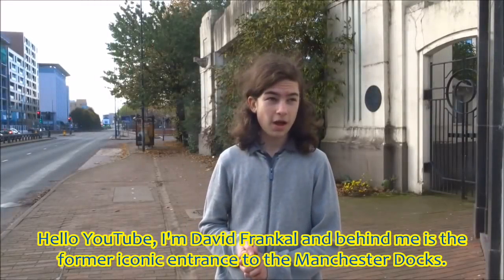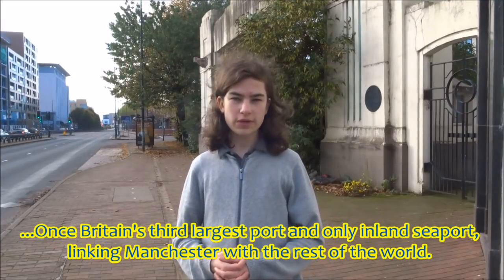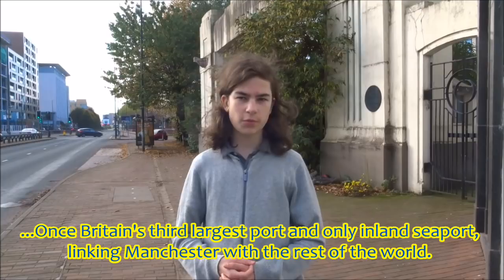Hello YouTube, I'm David Frankel and behind me is the public entrance to Manchester Docks, which is Britain's third largest port and only inland seaport, linking Manchester with the rest of the world.